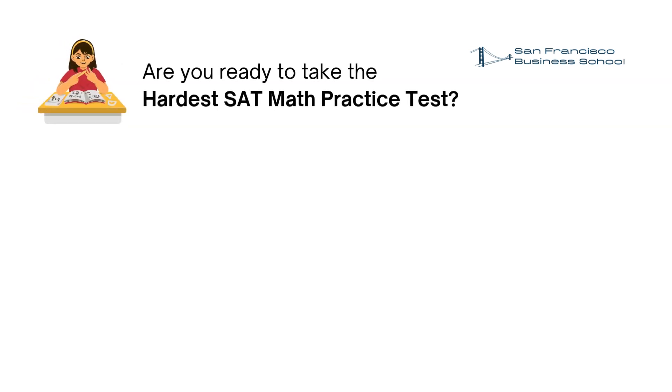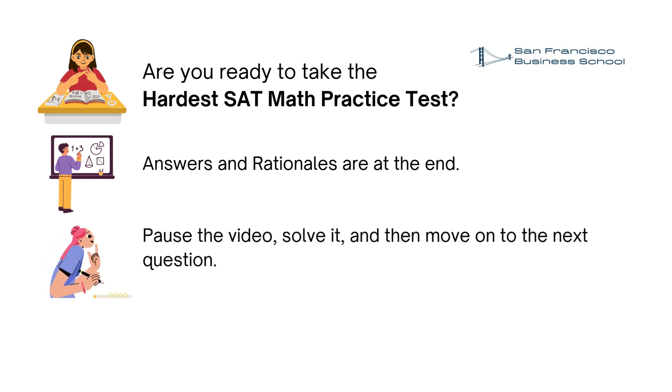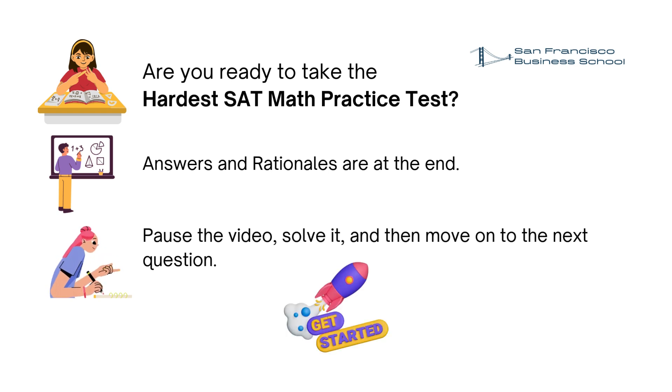Are you ready to take the hardest SAT math practice test? Note that we will show the 19 hardest SAT math questions and we will provide the answers and rationales at the end of the video. You can pause the video when you see the question to solve it, note down your answers, and then move on to the next question. Let's get started!